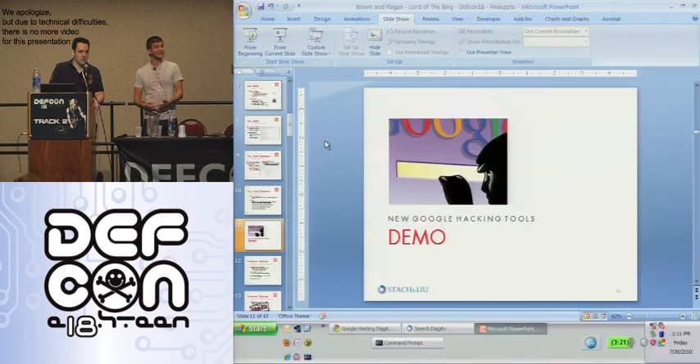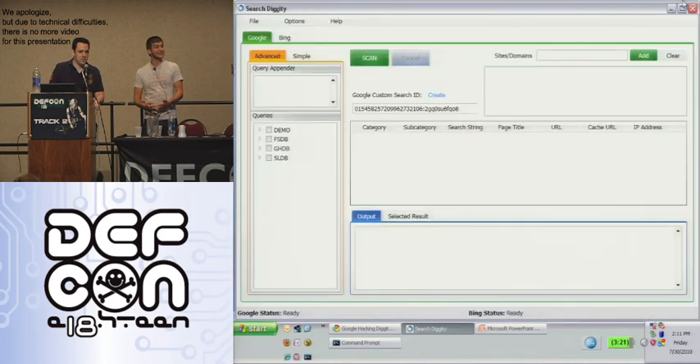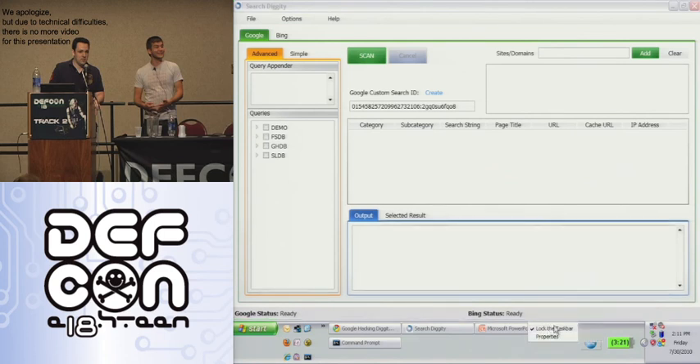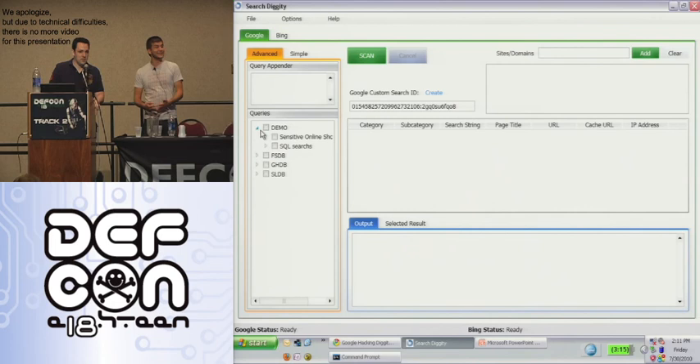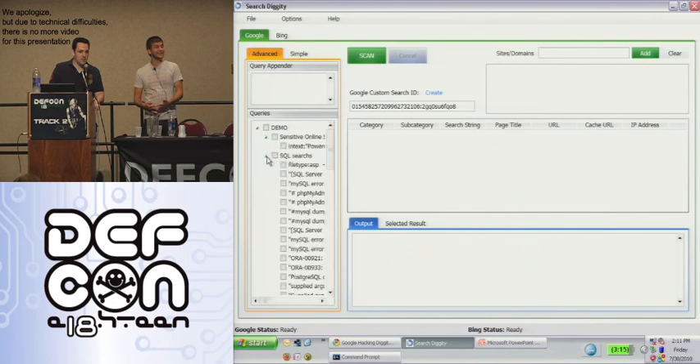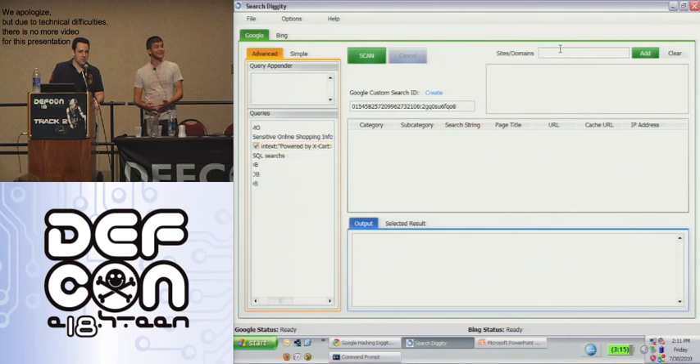Now we're going to demonstrate some of our tools. We decided that all the old tools needed to be improved upon, and we came up with this user interface utilizing our new techniques on Google and Bing. The tools pre-ship with the Foundstone database, the Google hacking database, and SLDB, and allow you to do multiple domains — which all previous tools didn't support. Most of our clients are Fortune 100 companies; one has 700 domains. We created a Google Custom Search Engine filtered to those 700 domains so they could just check every box and run it, making it much easier to Google hack themselves.